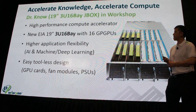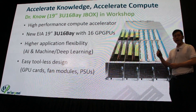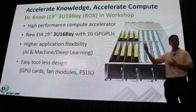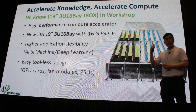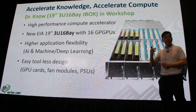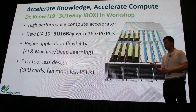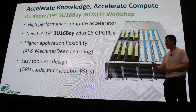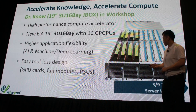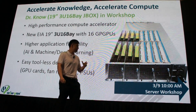Our first product is a high-performance compute accelerator utilizing the 19-inch 3U 16-bay form factor, supporting up to 16 GPUs. Its applications are in AI, machine learning, and deep learning. It's designed tool-less, making it very easy to maintain the GPU cards, fan modules, and PSUs. Be sure to check out the server workshop tomorrow with all the technical details at 10 AM.